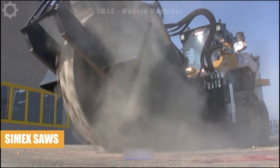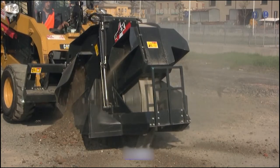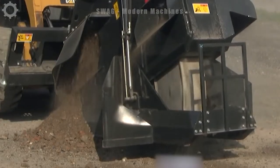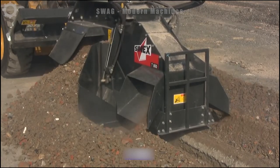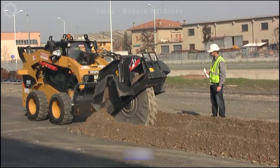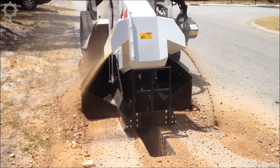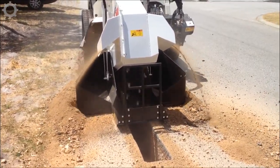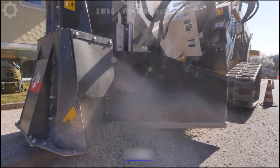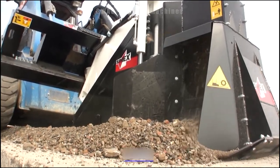The CYMAX Tate 100 wheel saw is at the forefront of precision cutting and trenching, specifically designed for cutting fixed section trenches on hard surfaces ranging from asphalt and concrete to rock. Currently operational in Perth, Western Australia, the Tate 100 wheel saw boasts a cutting width of 250mm and a depth ranging from 450mm to 800mm. Its compact design and versatility make it an ideal choice for various applications, showcasing efficiency and effectiveness in challenging environments.